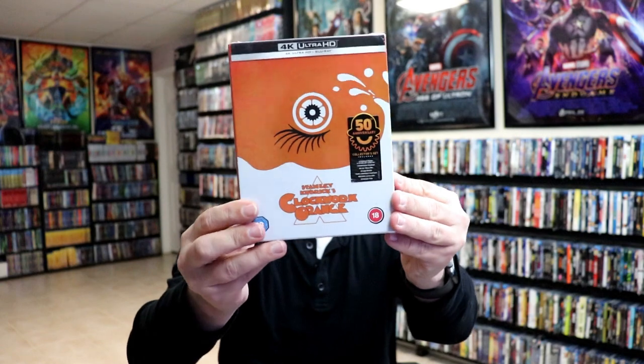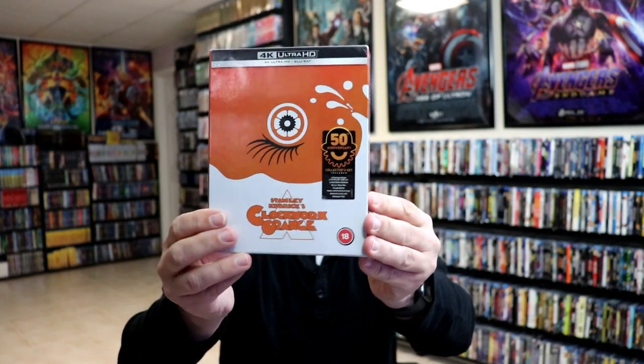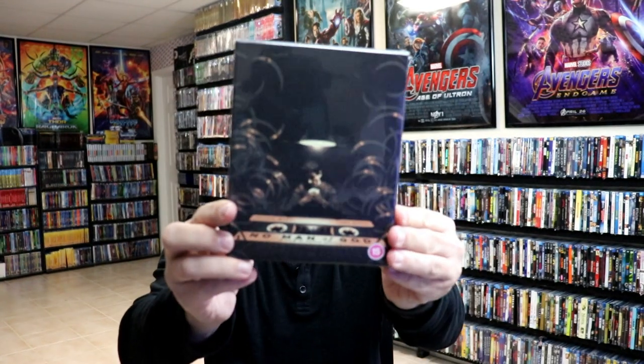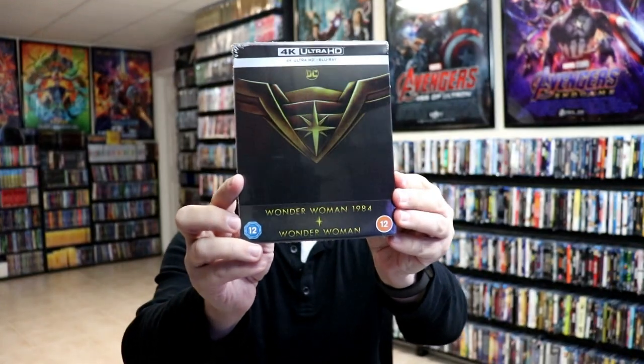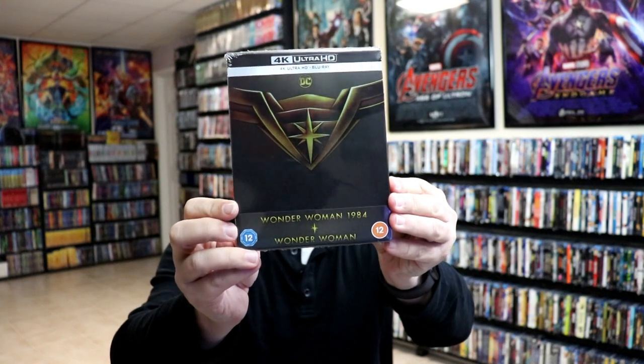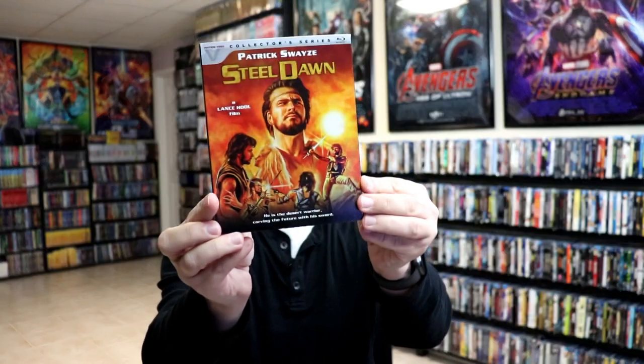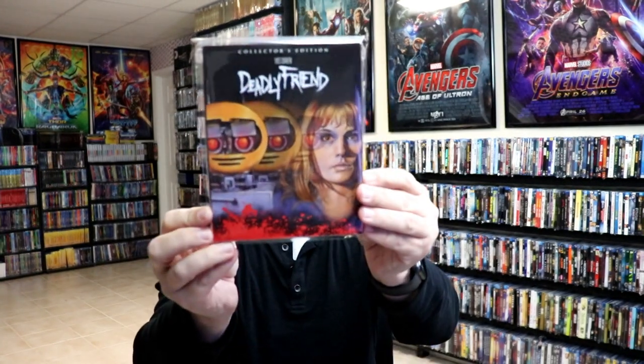I got The Howling, the Titans of Cult A Clockwork Orange set, The Sabata Trilogy, No Man of God, the Wonder Woman 1984 and Wonder Woman Zavvi still book, Early Universal Volume 2, Still Dawn, and Deadly Friend.